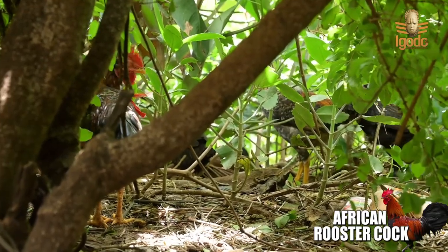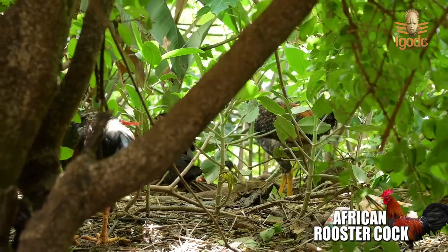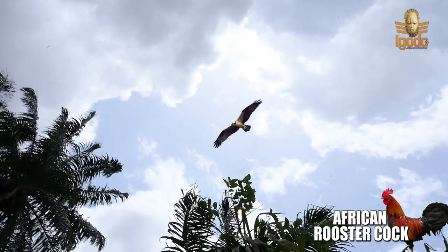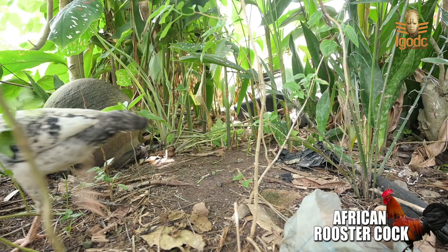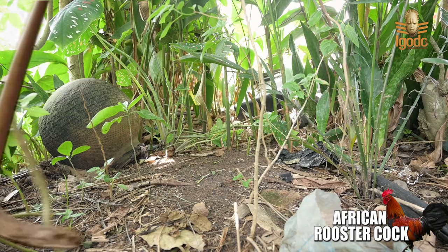They stay in a quiet and shady environment because of the prey that comes around to take their chicks. Some of the common enemies are snakes and hawks.